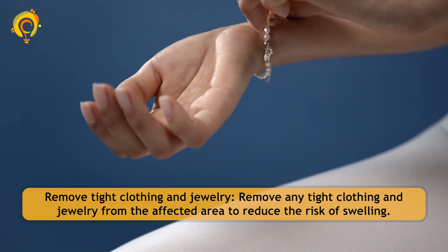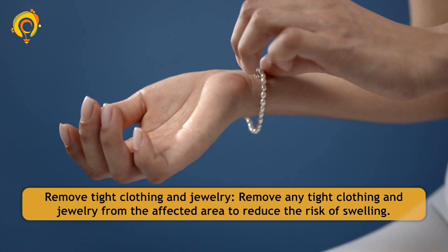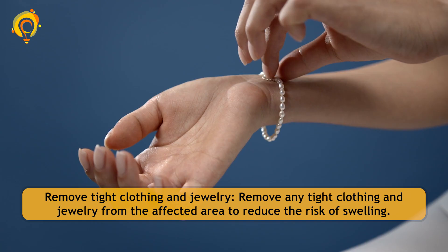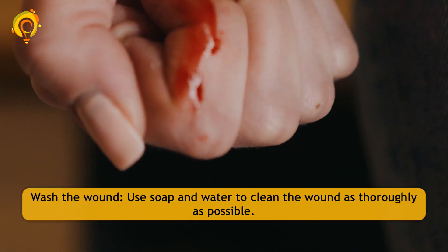Remove any tight clothing and jewelry from the affected area to reduce the risk of swelling. Wash the wound using soap and water to clean it as thoroughly as possible.